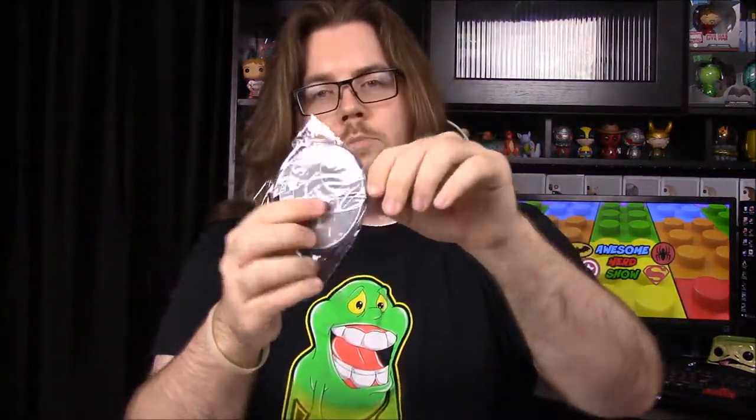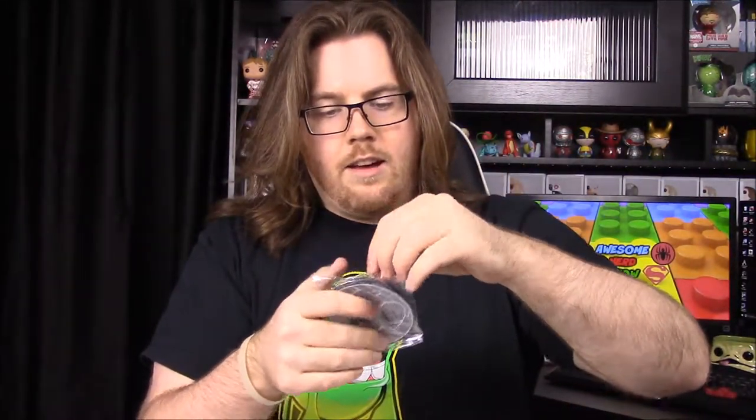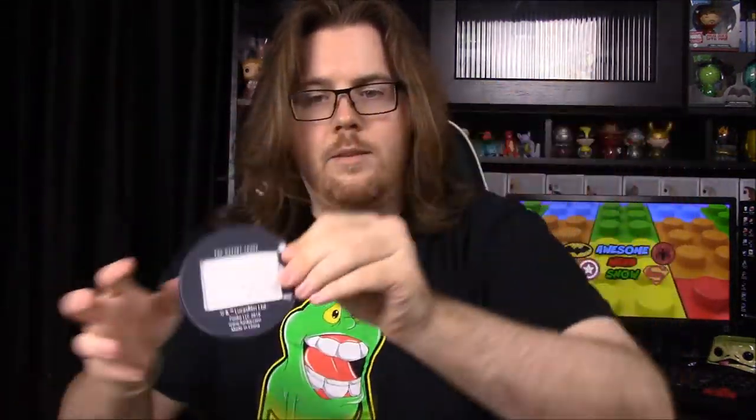I would say it's not great, but it's a Death Star luggage tag. I don't know why subscription boxes like to give us luggage tags lately, but this is made by Funko and they've never had these before, at least that I know of. It's got the whole area for your name on the back, but it doesn't seem like they glued it together right — it's really offset. I do like the Death Star design on it though.